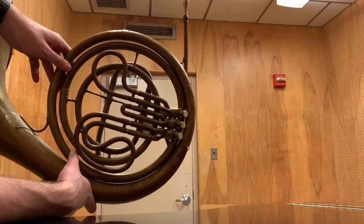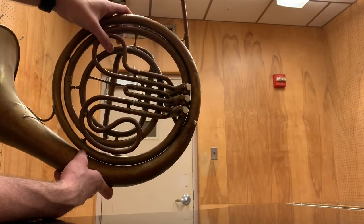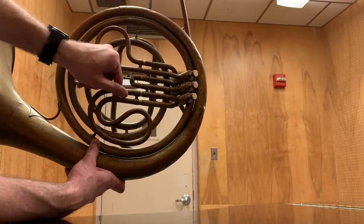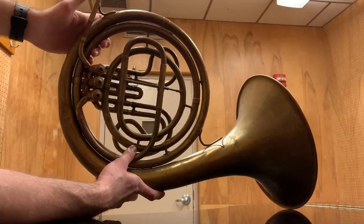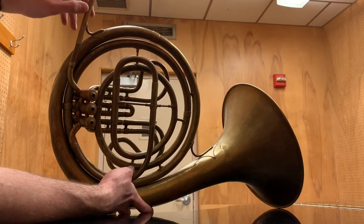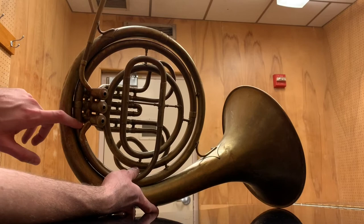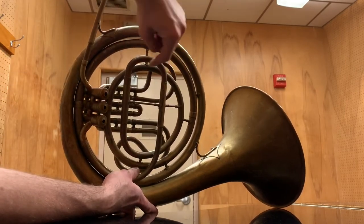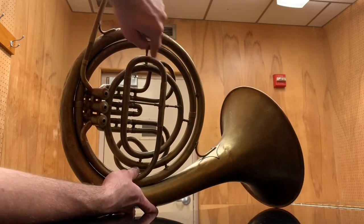A quick valve overview. These are piston valves, and I don't know how well you can tell in the video, but the valve tubing is incredibly small — the diameter is so narrow. The reason for the valve tubing being so narrow is the lead pipe here goes directly into the valves, so there isn't much taper before the valves. But after the tubing goes through the valves, it comes through the tuning slide here, and then the rest of it is completely conical.